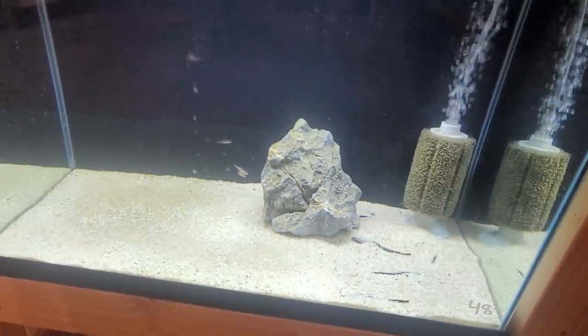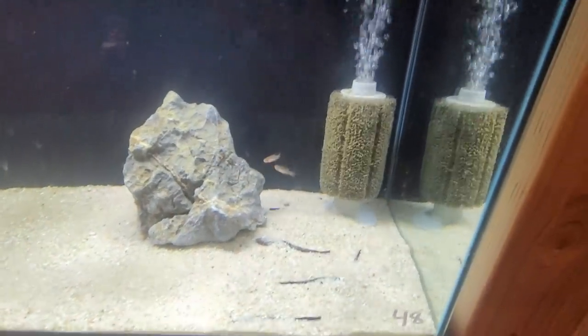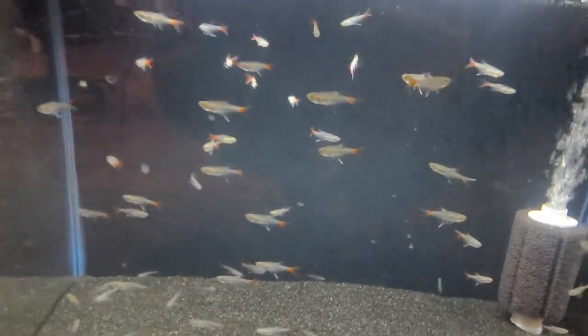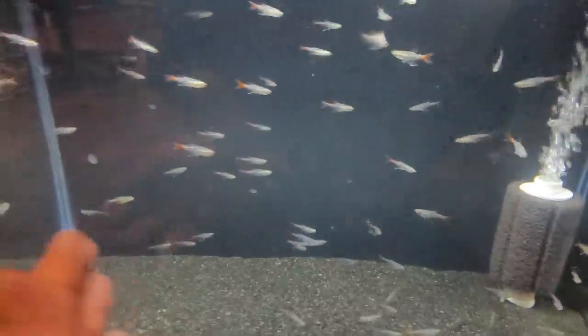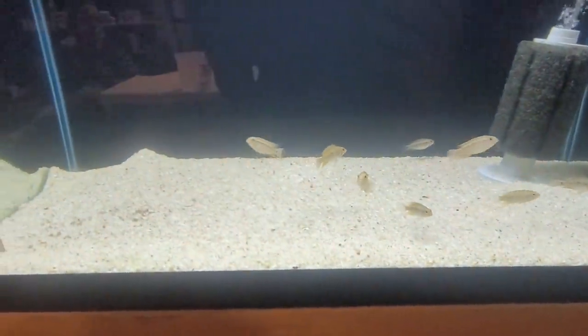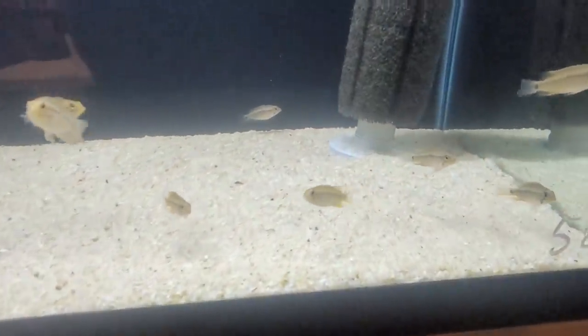In here we've got some erythromicrons playing hide and seek. Banjos — they're probably buried under there, as always. I also need to get about six of your long-fin Hong Kong plecos. Blood fin glass tetras — these guys are awesome, they get a decent size and they're really quick. They're good at schooling but they will jump out of tanks, so be aware.